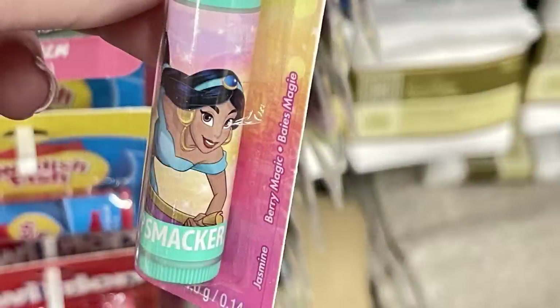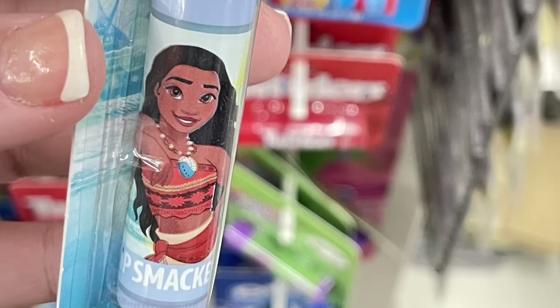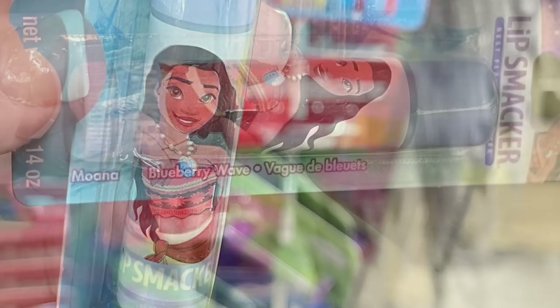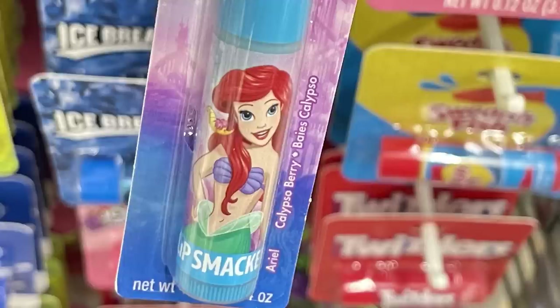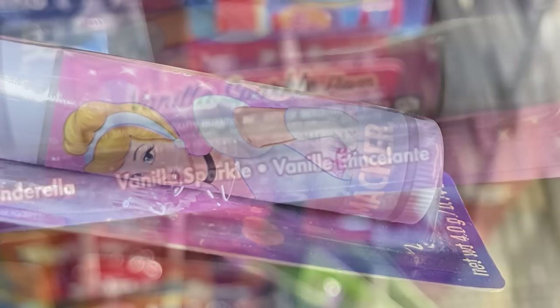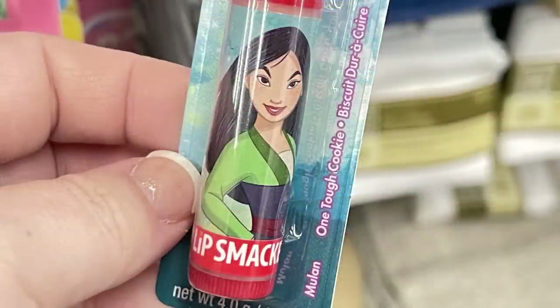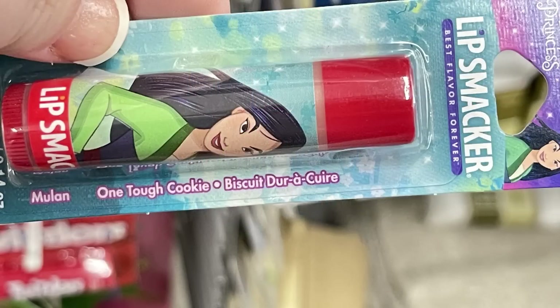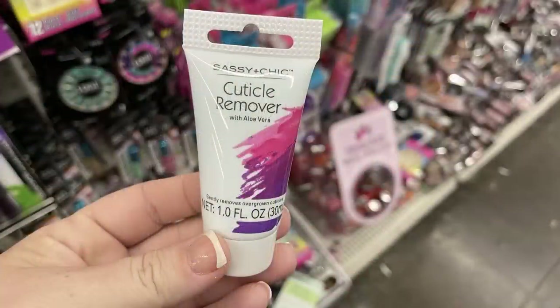They also had Disney Princess Lip Smackers — Jasmine was 'Berry Magic,' Moana was 'Blueberry Wave,' The Little Mermaid was 'Calypso Berry,' Cinderella was 'Vanilla Sparkle,' Mulan was 'One Tough Cookie,' and Belle was 'Tea Party.'